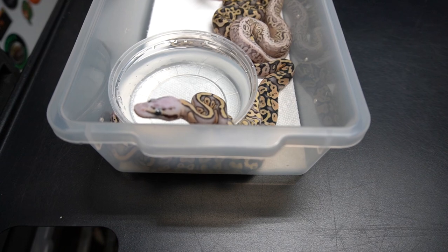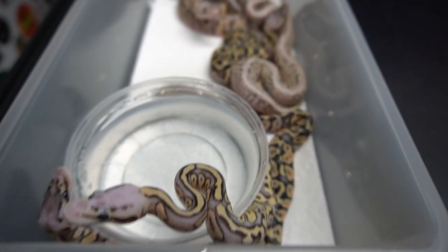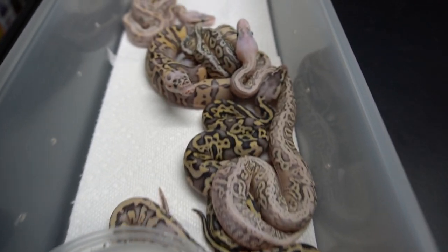All right, let me show you guys that clutch. So the update we have for you guys today is on that crazy clutch. It was the super pastel leopard clown to a super pastel fire calico hidden gemoma, and we have some pretty interesting snakes. We have one that's real feisty right now but we're just gonna go through them real quick and show you guys what we got.